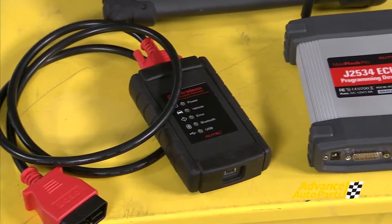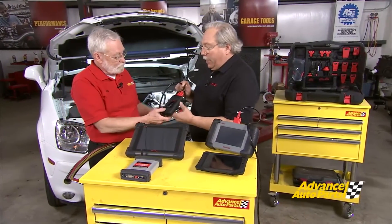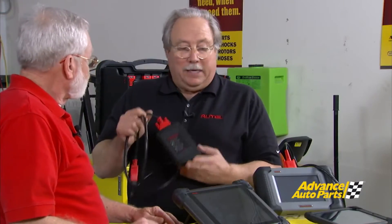We added a Bluetooth VCI. This tool, which is the VCI — vehicle communication interface — with the latest Bluetooth can go 500 feet from the car. And it can automatically detect the Bluetooth, so there's no setup needed for the technician.